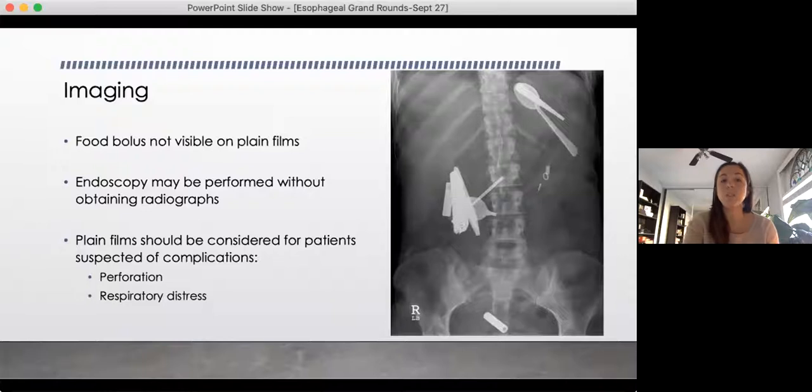Most food boluses are not seen on plain films, and even fish bones and chicken bones often aren't actually seen. So there's limited role for imaging to identify your food bolus, and endoscopy can be performed without obtaining radiographs. Plain films should be considered if you're concerned about perforation or the patient is in respiratory distress, or if you're not sure what the foreign body is and think it might be radio-opaque.